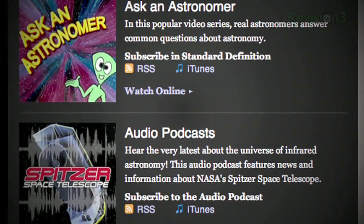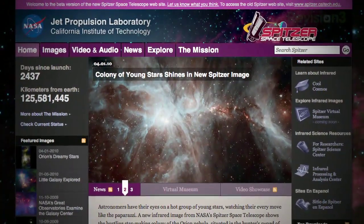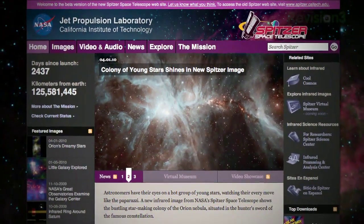So if you want to get up close and personal with outer space, make a virtual visit today courtesy of the Spitzer Space Telescope. And thanks to our friends at the JPL for the tour.